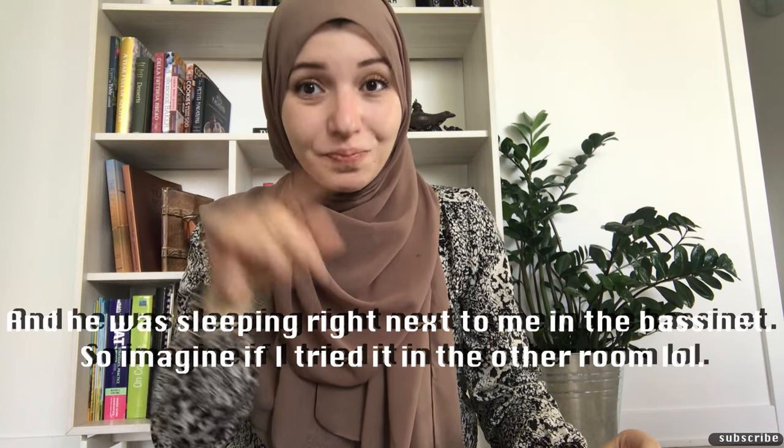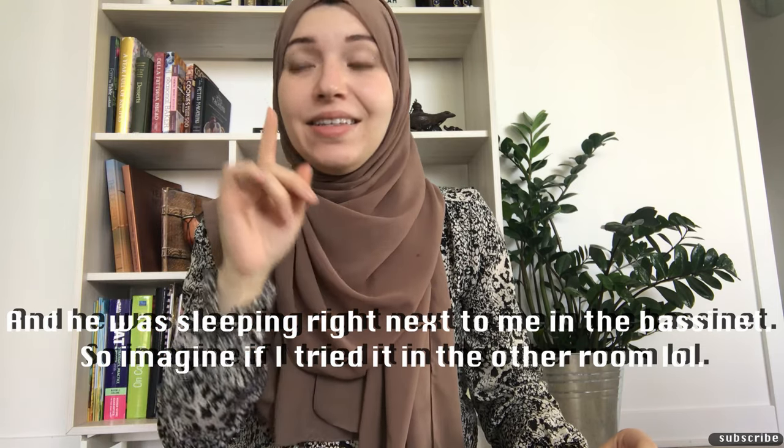The Owlet kept going off saying my son wasn't breathing when he clearly was, and it had constant connection errors where the base station couldn't reach the sock. I ordered a new sensor out of pocket — didn't fix the problem. I went through all their customer service and they didn't resolve it. There are much better non-contact devices with cameras available. I don't recommend the Owlet to anyone.